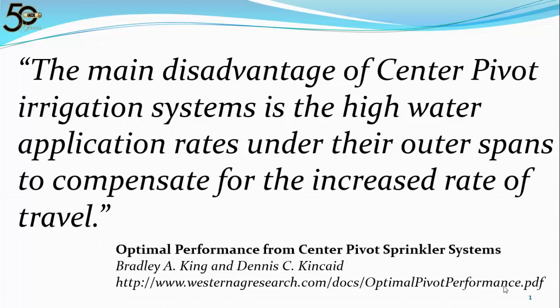In 1997, Drs. Bradley King and Dennis Kincaid with the University of Idaho published a paper entitled Optimal Performance from Center Pivot Sprinkler Systems.